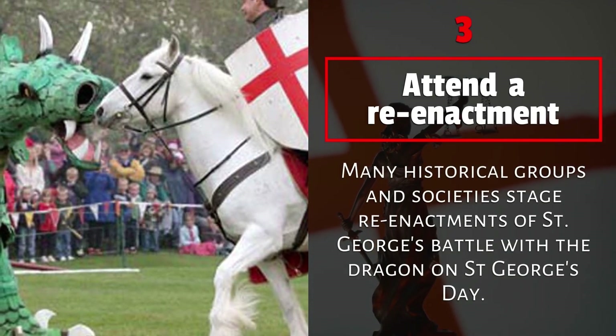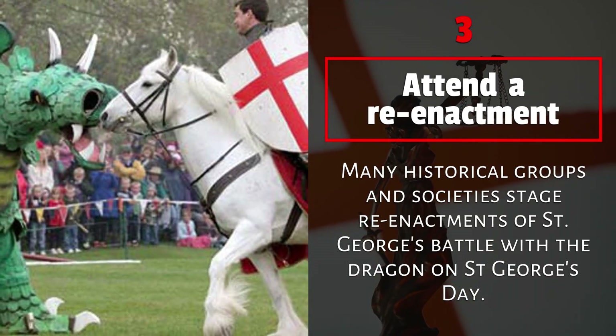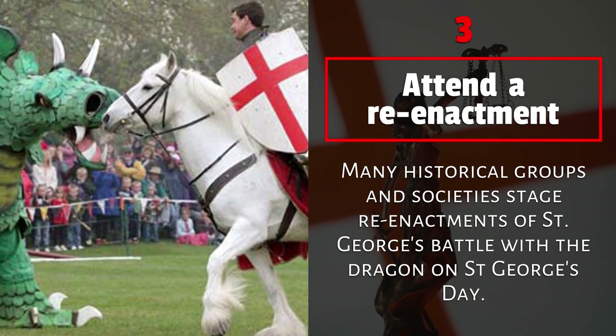3. Attend a reenactment. Many historical groups and societies stage reenactments of St. George's Battle with the Dragon on St. George's Day.